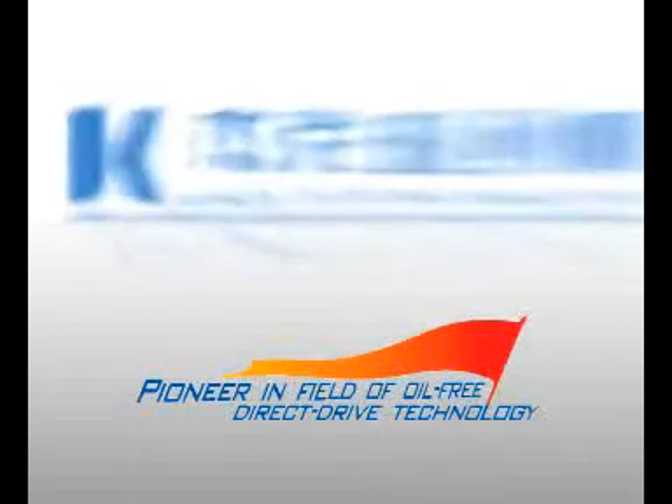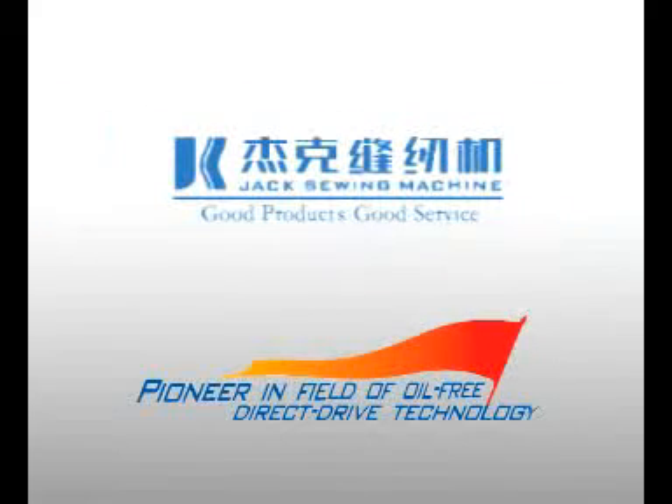J.K. Sewing Machine — pioneer in the field of oil-free direct drive technology.